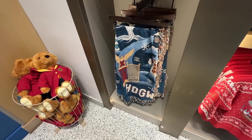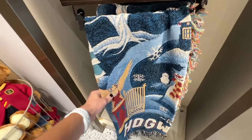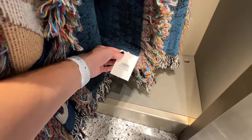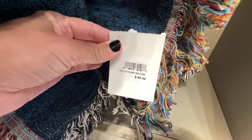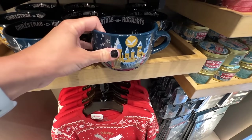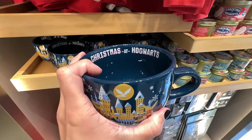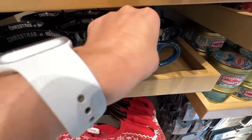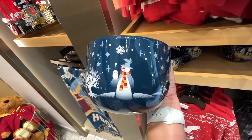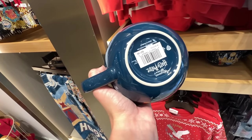They also have a throw blanket of Hogwarts that looks like Christmas because it has a snowflake on it. The throw blanket is $85. They even have a mug — I'm loving all of this Christmas merch. We've got Christmas at Hogwarts with the castle on the front — I think that's Hagrid's hut — and you even have the snowman dressed in his Gryffindor best with Hedwig. I love that. It's $21 for the mug.